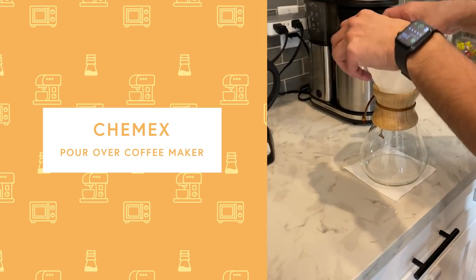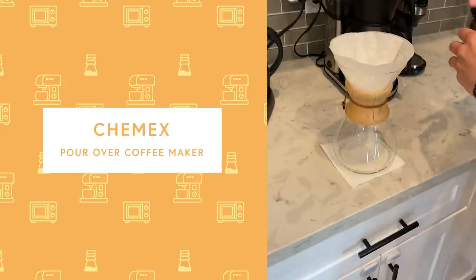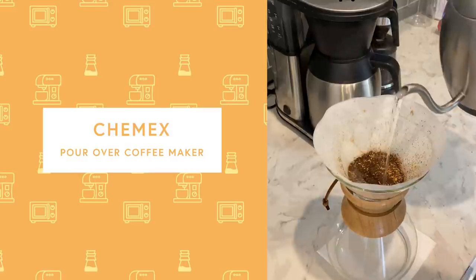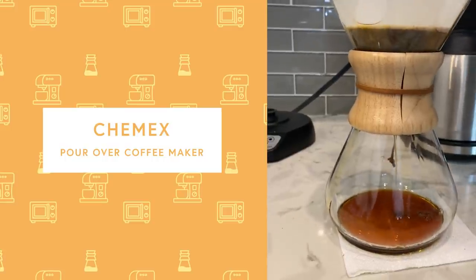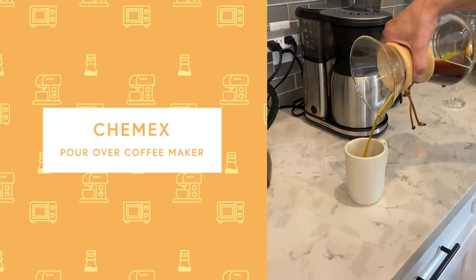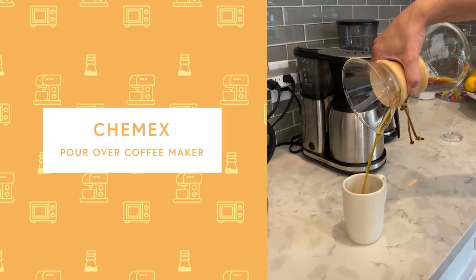We also have a Chemex, probably the second most used item in our kitchen. It's that beaker-looking glass for pour over coffee. Every afternoon my husband now uses it to make afternoon coffee for both of us, so we start the morning with the coffee machine and get special Chemex coffee in the afternoon. In normal times when he was at the office every day during the week, we really only used the Chemex on weekends.